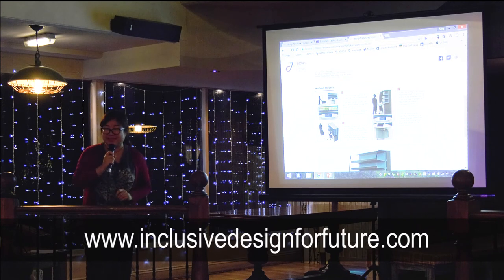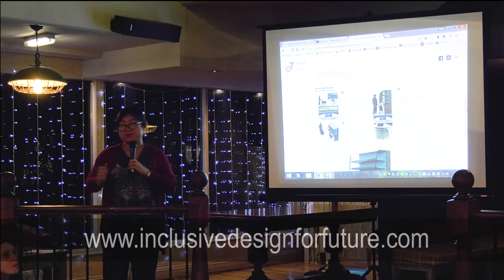I'll end my presentation here, but I'm really happy to discuss more details with you during the break.